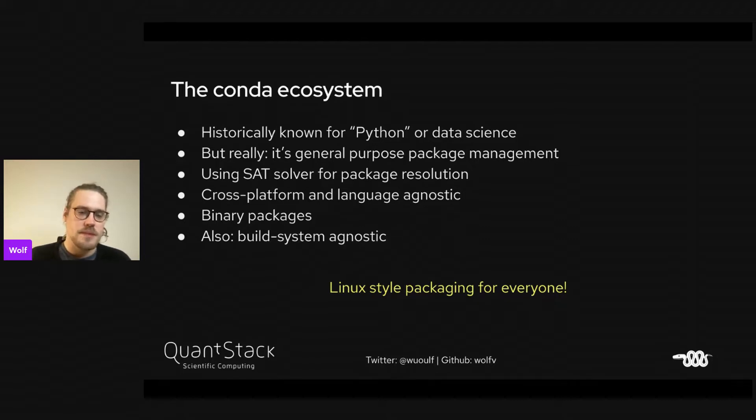There are binary packages, and it's also build system agnostic, so you can use CMake, AutoTools, et cetera. Basically, the tagline here is Linux-style packaging for everyone, so that people on Windows and Mac can also enjoy the same kind of nice package managers that we have as APT or DNF.